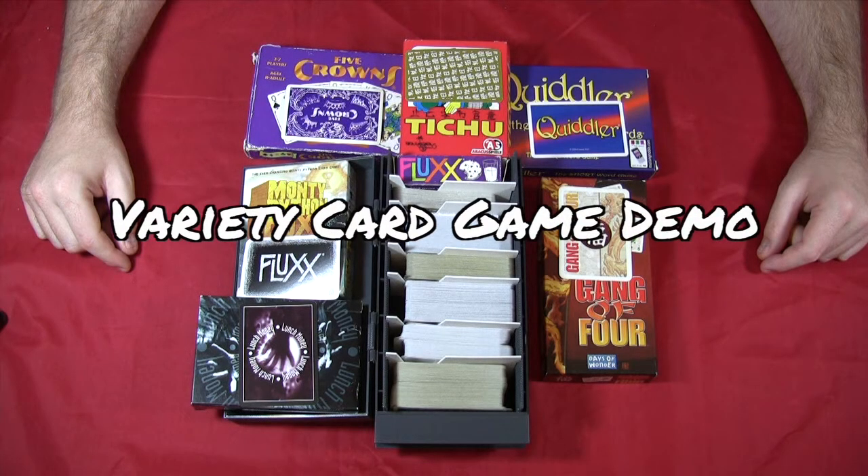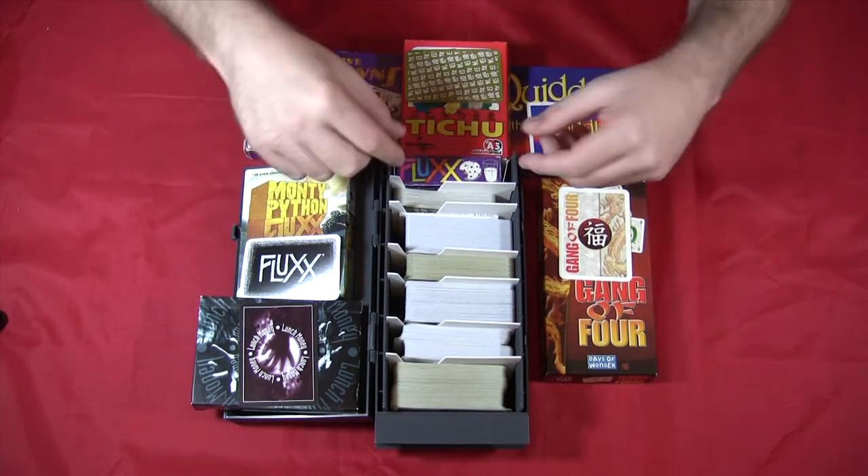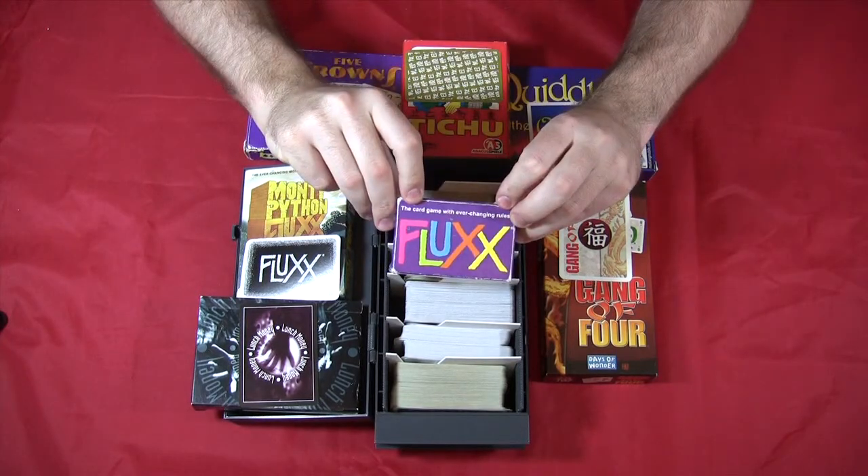Hi, Robert here, and this time we're going to show how many different types of card games you can actually fit in a magic chamber. In this example we've got Flux, and we're going to go ahead and show that in the box, just so you know that you can actually fit games of that size in the magic chamber.